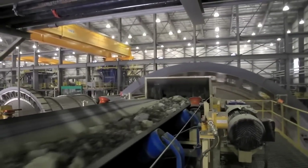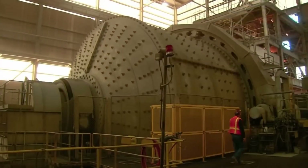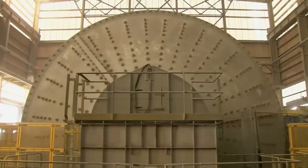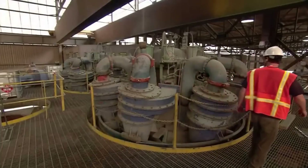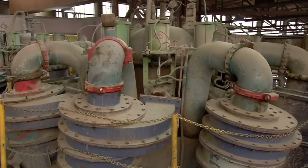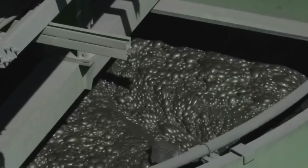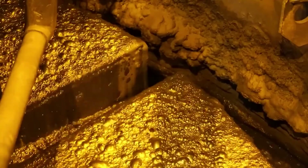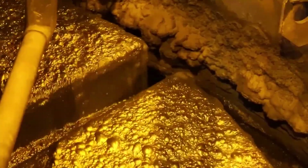Extracting copper from sulfide ore is a more complex process. It begins in a gigantic drum known as a mill, where steel balls grind the wet rocks into fragments. Upon leaving the mill, the material passes over a perforated screen that separates smaller pieces, which continue to secondary mills, while larger stones return for another round of grinding. Once pulverized, chemicals are added to coat the copper particles, and a foaming agent is mixed in. The mixture enters flotation tanks, where air bubbles carry the particles to the surface. This copper-rich foam is collected and filtered to obtain a concentrate with a purity between 25% and 30%.